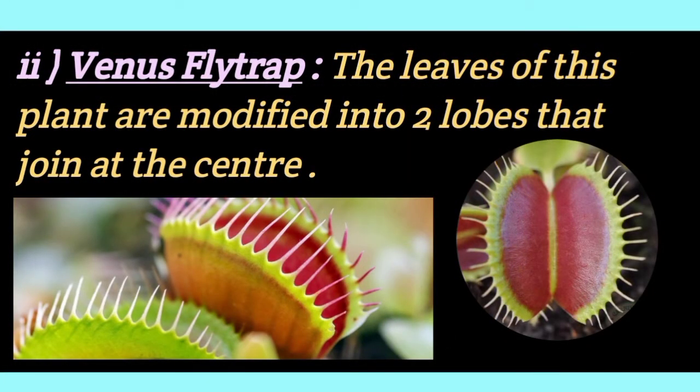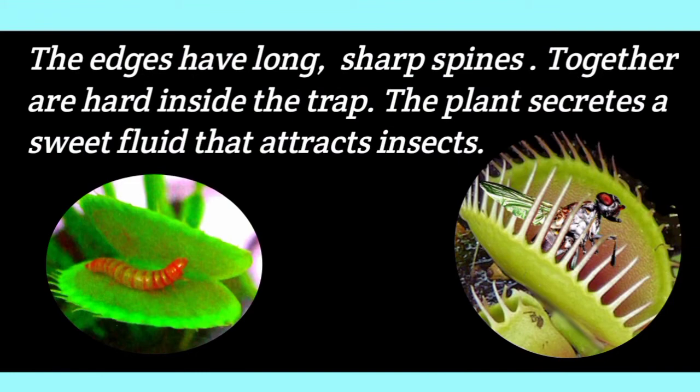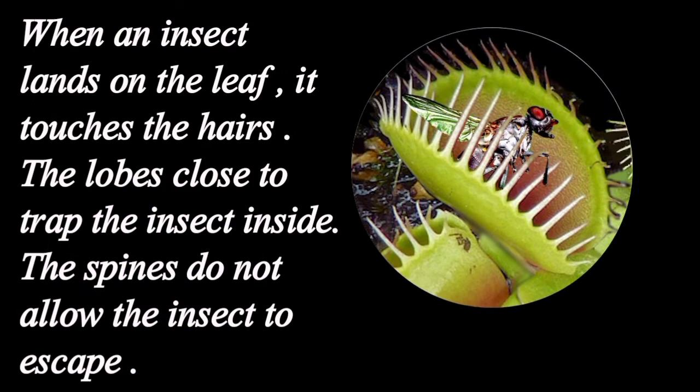Number 2: Venus flytrap. The leaves of this plant are modified into two lobes that join at the center. The edges have long, sharp spines. The plant secretes a sweet fluid that attracts insects. When an insect lands on the leaf, it touches the hairs. The lobes close to trap the insect inside. The spines do not allow the insect to escape.